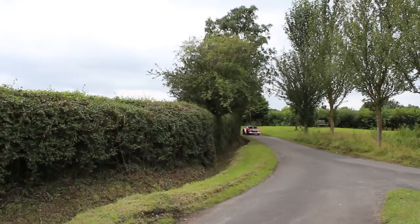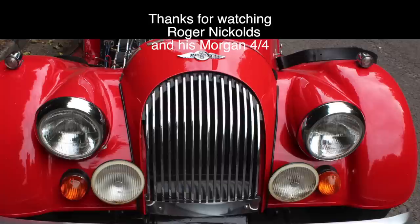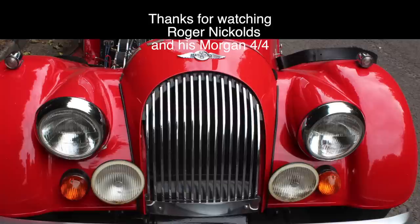If this short film has whetted your appetite to own a Morgan, then the best place to start is the Morgan Owners Club, who are always willing to help. Thank you very much for allowing me to share my passion and interest in Morgans with you, and I hope you've enjoyed some views of the Surrey countryside.